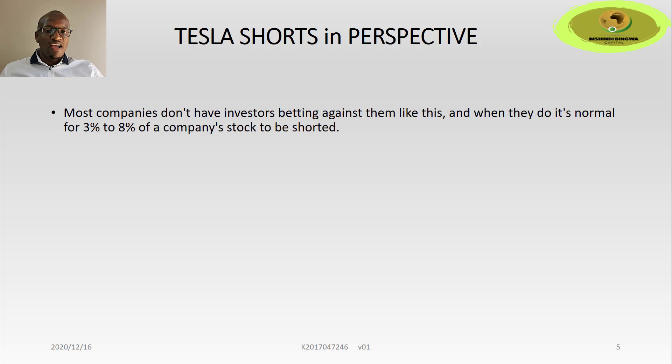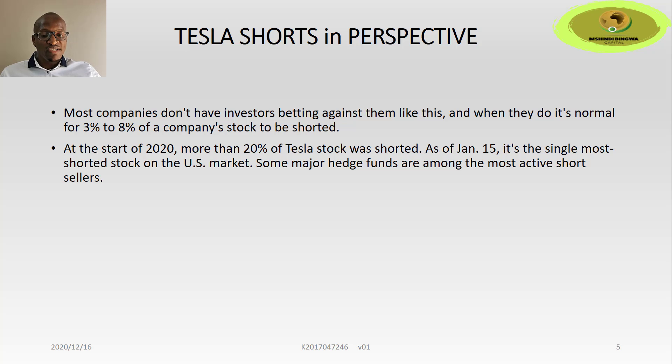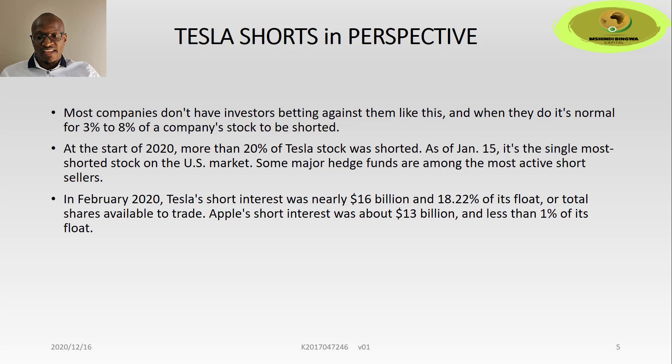Tesla shorts in perspective. When you look at most companies, investors with a bearish view can either not buy the stock, sell it to close their position, or do what hedge funds do — bet against the stock by shorting it. Most companies don't have investors betting against them like this; when they do, it's normally 3% to 8% of a company's stock shorted. At the start of 2020, more than 20% of Tesla stock was shorted. As of January 15, it is the single most shorted stock on the US market, with major hedge funds among the most active short sellers. In February 2020, Tesla's short interest was nearly $16 billion and 18.2% of its float — total shares available to trade.